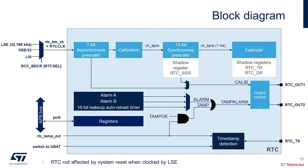Here is the RTC block diagram. The RTC has two clock sources: the RTC clock is used for the RTC timer counter, and the APB clock is used for the RTC register read and write access. The RTC clock can be either the high-speed oscillator divided by 32, the low-speed external oscillator, or the low-speed internal oscillator, LSI. The RTC clock is first divided by a 7-bit programmable asynchronous prescaler, which provides the CKPRE clock. To reduce power consumption, it is recommended to set a high asynchronous division value.